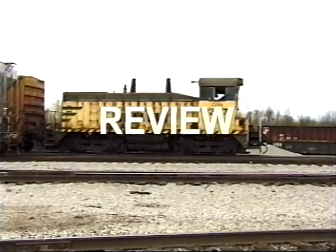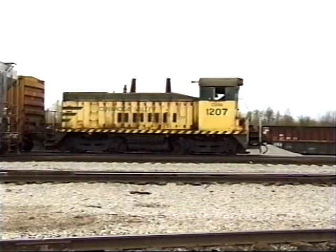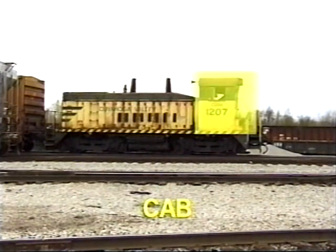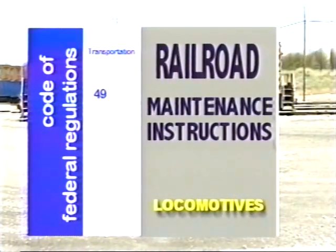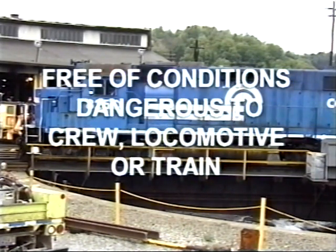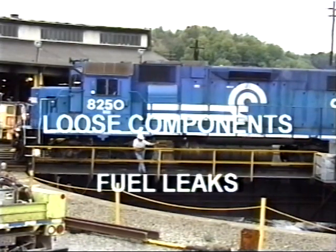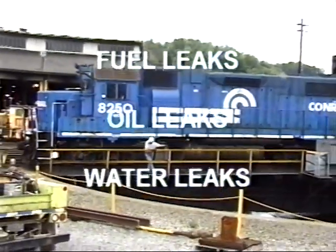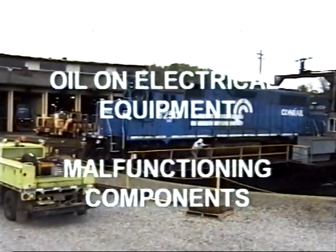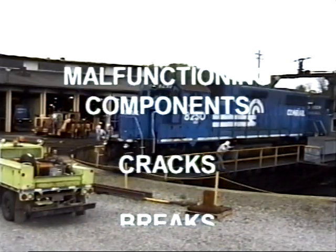Let's review the points we covered. The locomotive can be divided into three major areas: below deck, above deck, and cab. The two main references are the CFR and railroad maintenance instructions. Locomotives must be inspected once each calendar day they are used. All systems and components shall be free of conditions that endanger the safety of the crew, locomotive, or train. These conditions include loose components; fuel, oil, water, or steam leaks; accumulations of oil on electrical equipment; improper functioning of components; and cracks, breaks, and excessive wear of components.